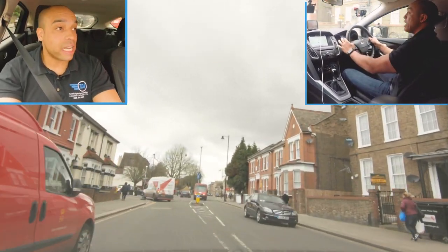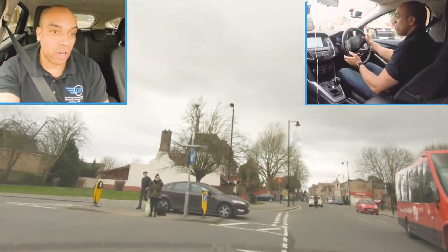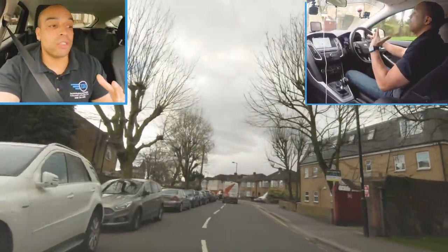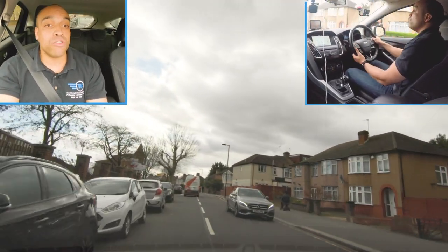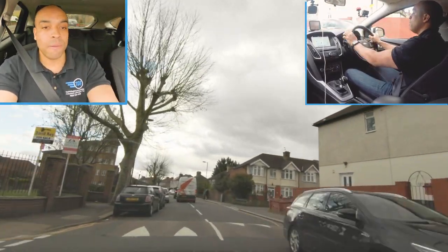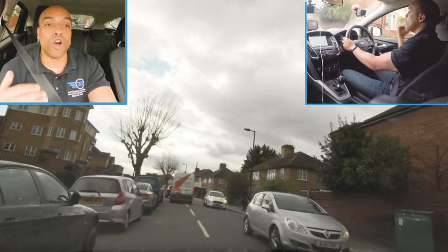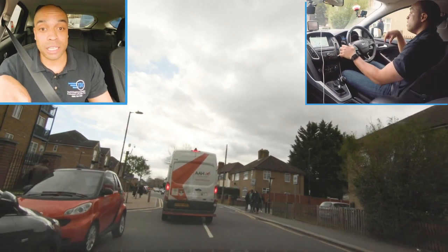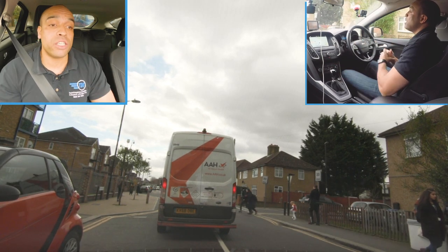Moving out from around this parked van, checking my mirrors, watching out for pedestrians, keeping my speed quite low because it's a busy area. I know the speed limit is 30 but I'm not going to go at 30 miles an hour - the examiner won't think you're confident, he'll think you're reckless. Entering this road and looking out for any speed signs. Speed limit is still 30 - but it's definitely not safe or appropriate to do 30 miles an hour down this road.